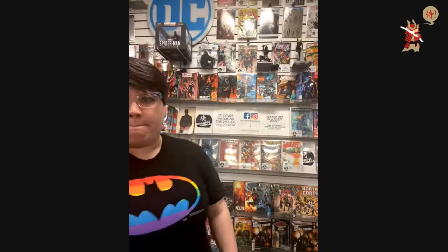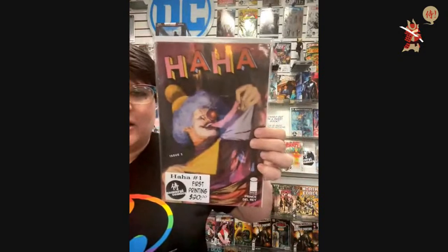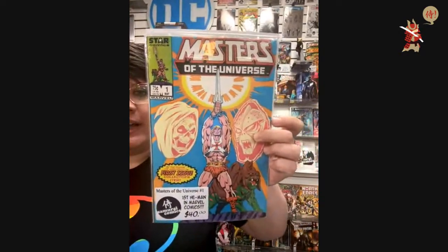Phantom Placebo, you can send me a message and we can talk about it. $20 — Ha Ha number one. I try to do it like the guy from Simpsons — Ha Ha. The bully — Nelson. Nelson's his name. $40 — Masters of the Universe number one. This is the first Marvel He-Man, which is pretty cool.